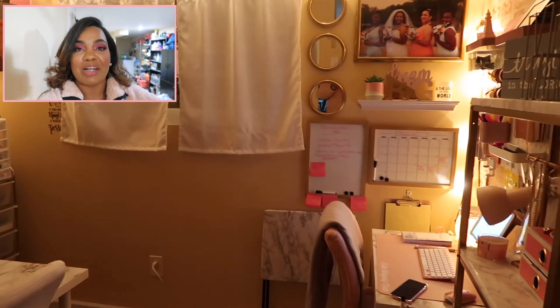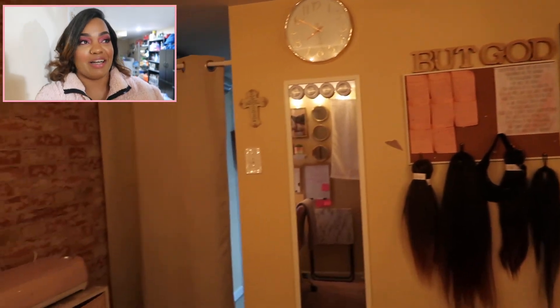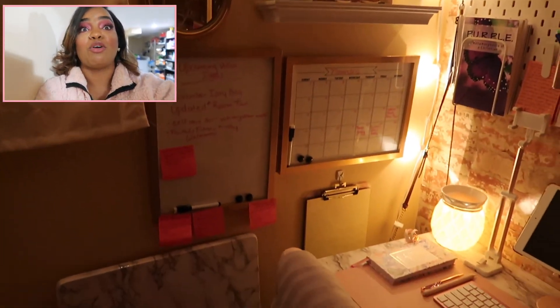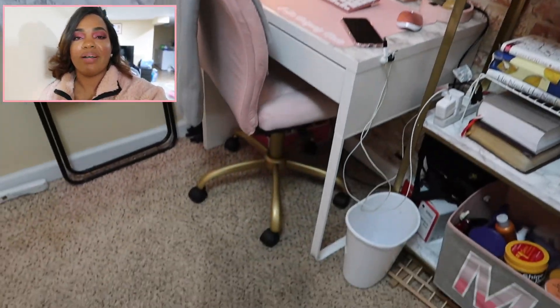Hey guys and welcome back — I'm Monique, and I'm your host. Today I wanted to do an updated beauty room, slash war room, slash office tour. Like I said in my last video, this is where I come down here and just be in my own little world. I constantly change and evolve — I don't like things to stay the same, so yeah, I switched it up a lot.